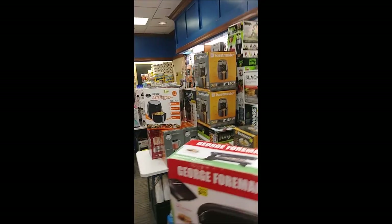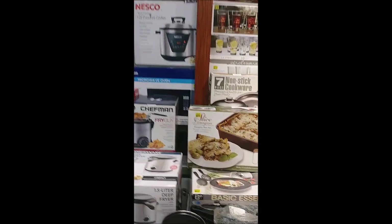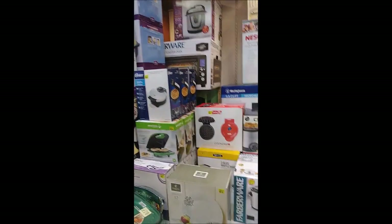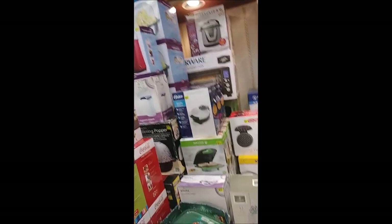We have microwave ovens by Westinghouse and also by Haier. We also have waffle irons, popcorn poppers — all different kinds of popcorn poppers available. Here's more of our pressure cookers.